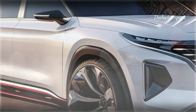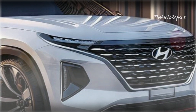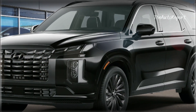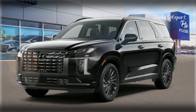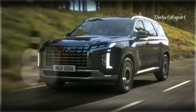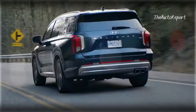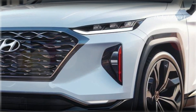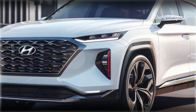As for pricing, Hyundai hasn't released any official information on the 2025 Palisade. However, looking at the previous year's trims — ranging from the SE to the Calligraphy Night Edition with prices between $37,340 and $54,303 — we can anticipate a slight increase in the new model's price. As for the release date, Hyundai has been tight-lipped, but our best guess is that the new Palisade will hit the streets in the latter part of 2024.